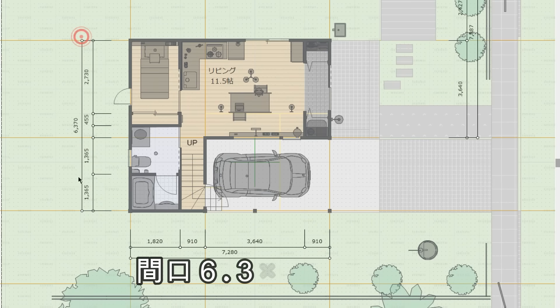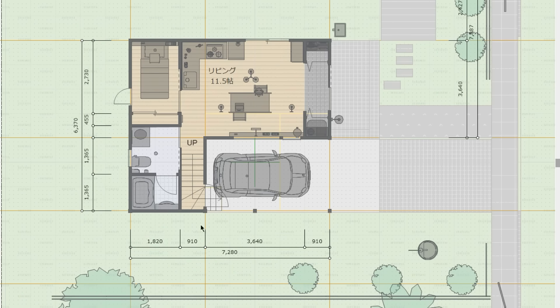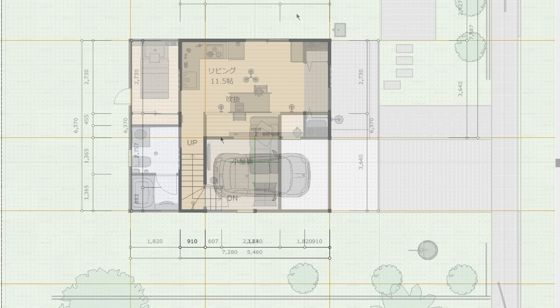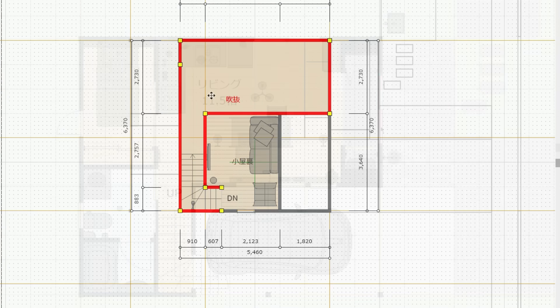ここに建物があって、ここに小屋があるというイメージですね。建物の間口が6.37メーターと、奥行きが7.28メーター。合計で11坪の建物になっています。ここにロフトがしっかりと設置されています。おおよそ6畳。1階リビングの上部はこのように吹き抜けになっています。